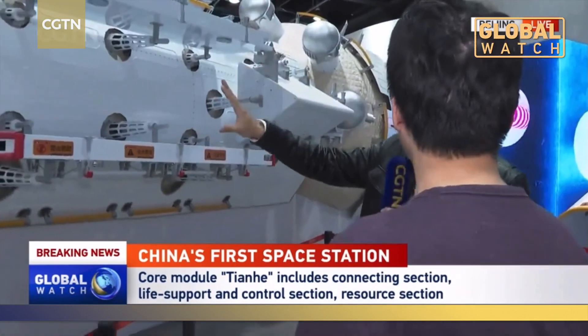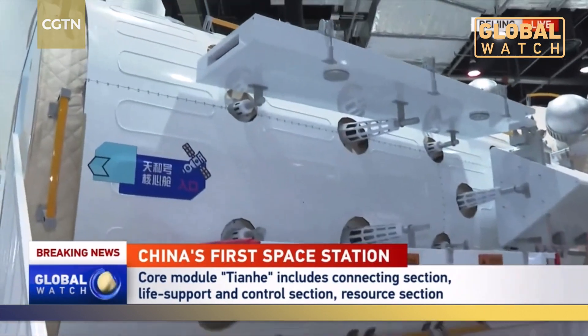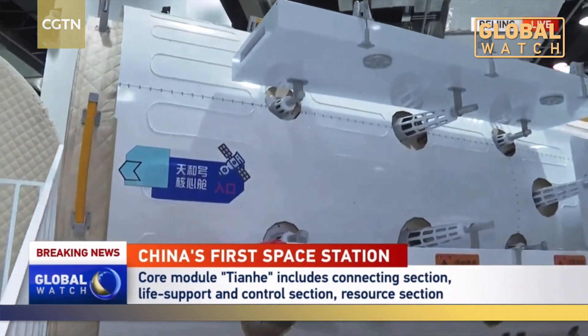With an actual volume of 50 cubic meters, it is bigger than any other module of other space stations. And as far as I understand, there are different parts within this core module. Could you please brief us about its composition?